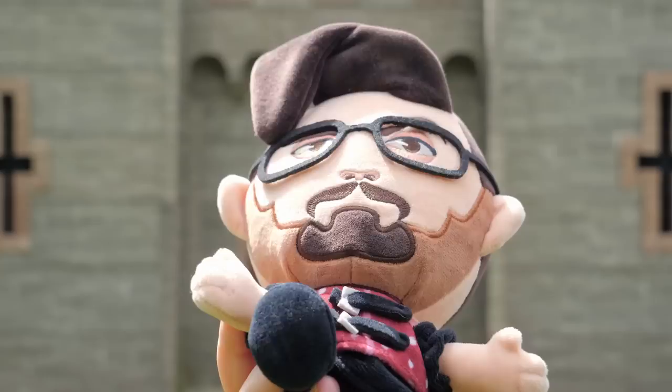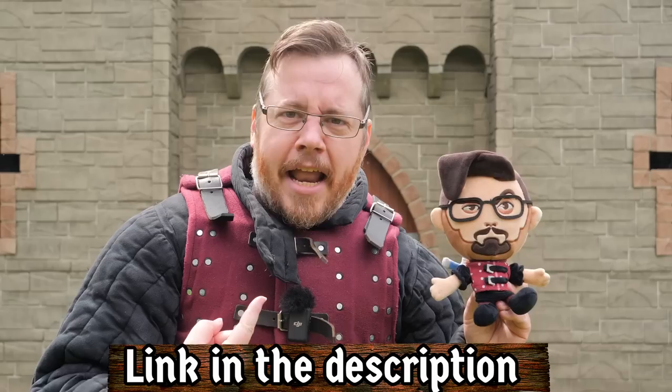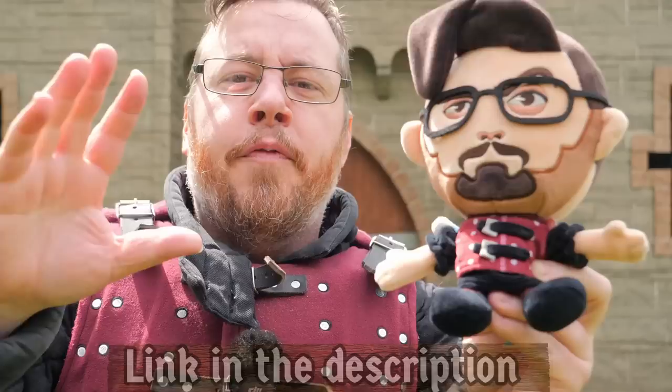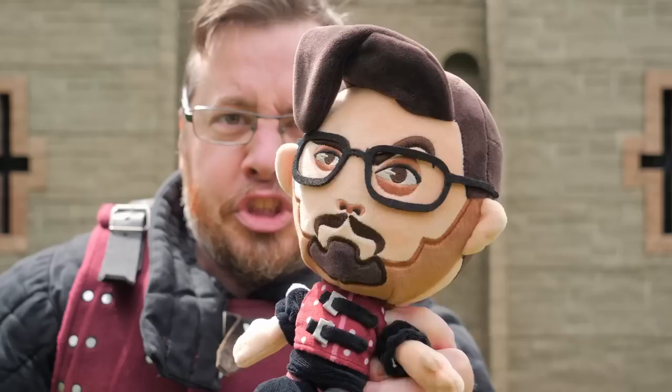Greetings! I'm Shad! Check it out — the Shadiversity plushie is now available! We've got an official Shadiversity plushie! Look at this guy! This is a very accurate depiction! They're available for a very limited time, so you can get one or secure yours now on Mateship. Link in the description. Why would you not want a Shadiversity plushie? It's so cute! He looks very handsome!